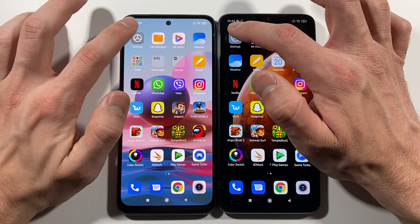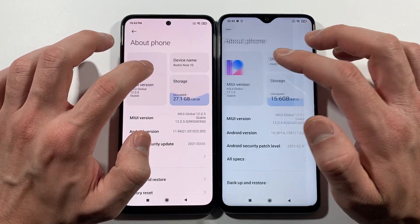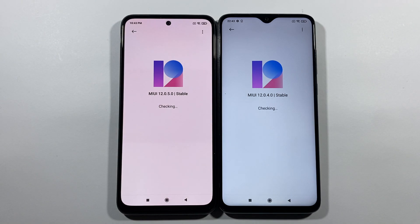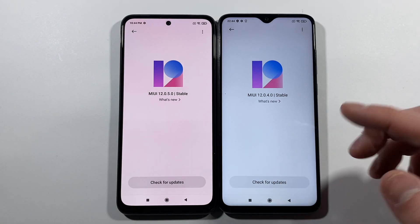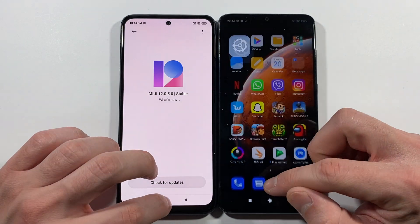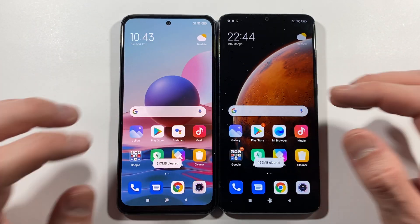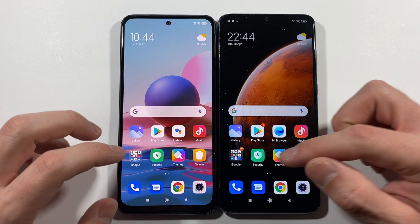Let's go to Settings and check the About Phone and MIUI version. No updates on the Note 10, checking the Note 8 Pro — no updates either. Let's go back to the home screen, clean everything from the background, and we can start right now.